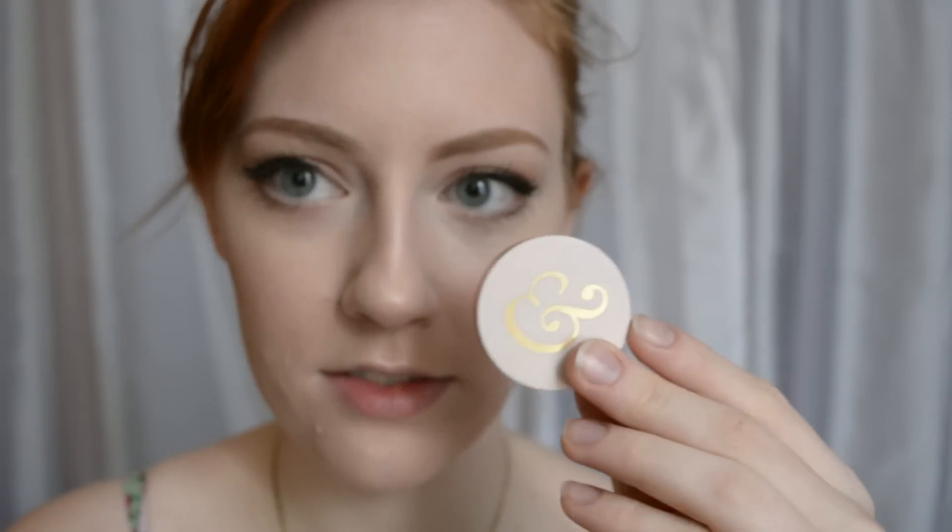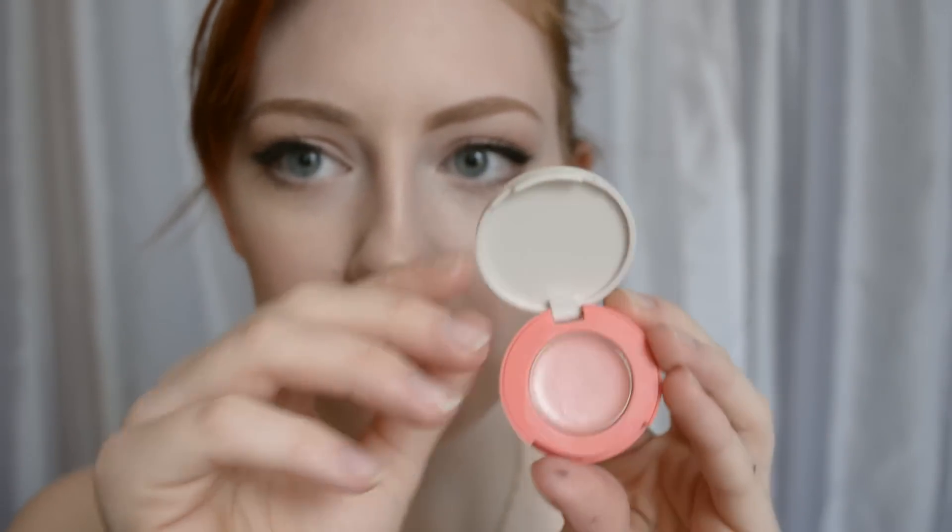Now we're going to add a little bit of blush to give you some rosiness. I have this little cream blush — it's also a little bit luminizing. I'm really into the whole glowy skin look, it just looks so youthful. I'm going to dab it on my finger and dab it onto your cheeks.